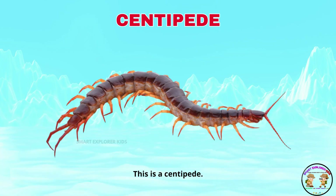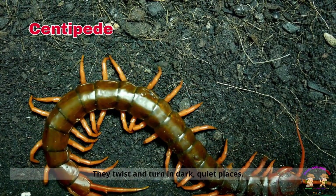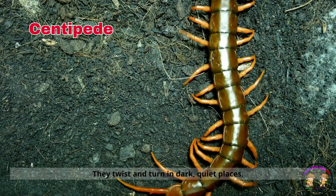This is a centipede! Centipedes crawl quickly with lots of tiny legs. They twist and turn in dark, quiet places.